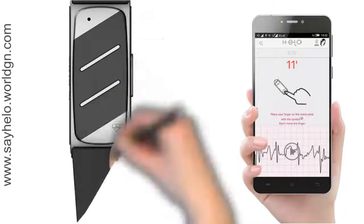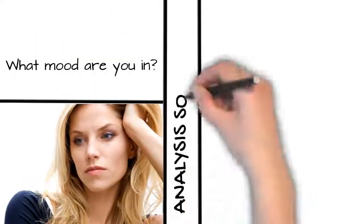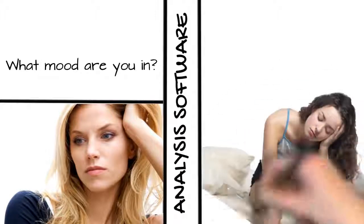Helo has the ability to provide an immediate ECG readout at any time. And through an analysis software matrix, it can indicate mood and energy levels, as well as assess the quality of your sleep and your lifestyle.